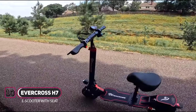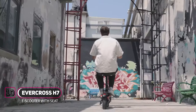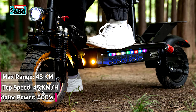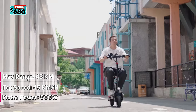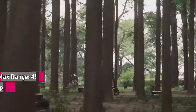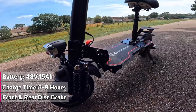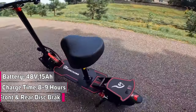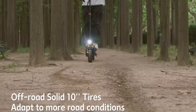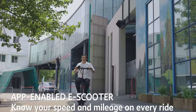The Evercross H7 Electric Scooter is equipped with a powerful 800-watt motor. Top speed can reach 45 kilometers per hour or 28 miles per hour, and the maximum riding range can reach 45 kilometers or 28 miles. It packs a 15-amp-hour lithium-ion battery with a full charge taking approximately 6 to 8 hours. It adopts front and rear disc brakes for a safer riding experience, and with 10-inch solid off-road tires, the H7 can climb slopes up to 15 to 20 degrees.